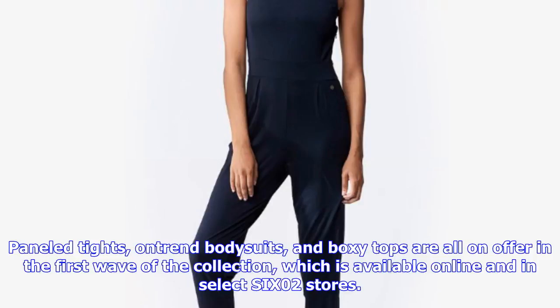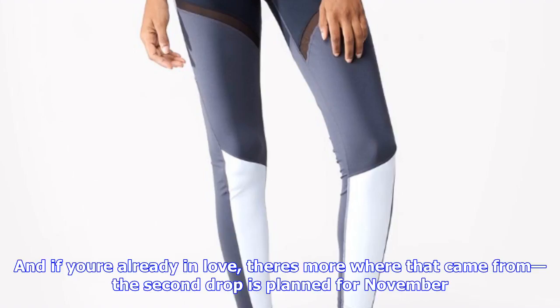3. A6 Barre-at-All Bodysuit, $72, SIX02. Go full-on ballerina at barre class, then toss on a pair of jeans to go from studio to street seamlessly.